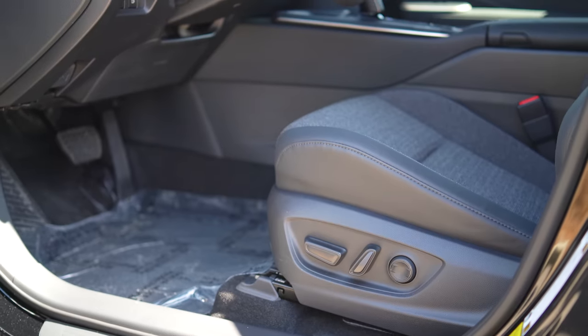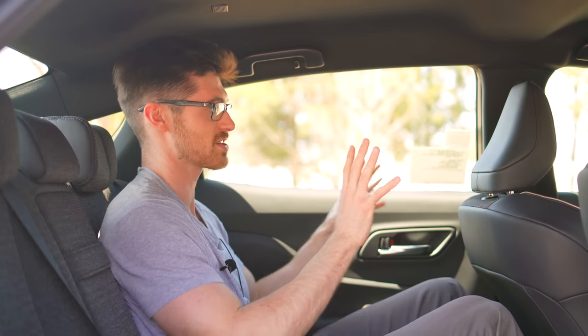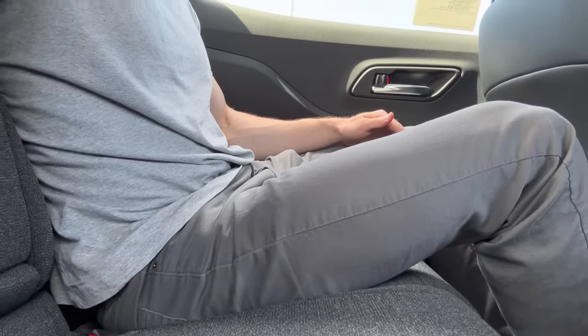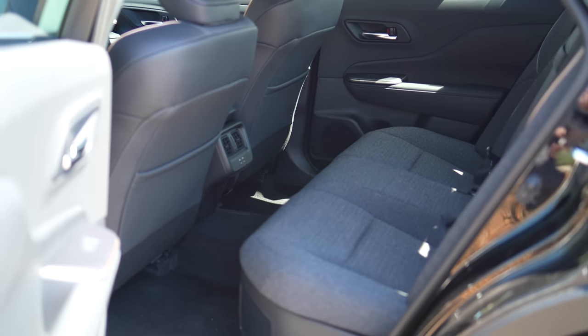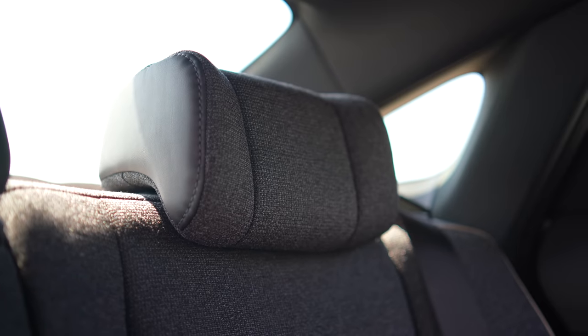No matter which one you go with, storage in here is good. I like that you have some big door cubbies and a configurable cup holder up front. At six foot three, I find myself with plenty of space. This center console doesn't protrude out as much as some other Toyota products, which is great. Even with me in a comfortable position up front, I have plenty of knee room and thigh support. All rear seats will have two charging ports, rear console vents, and soft-touch padding where your elbow will rest. The headroom is definitely tight from that roof line, but overall I would have no complaints if I had to spend an extended period of time back here.